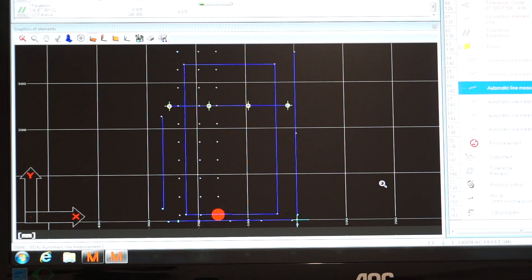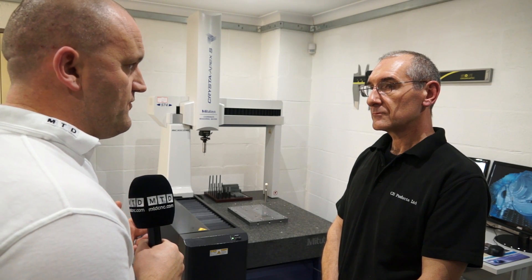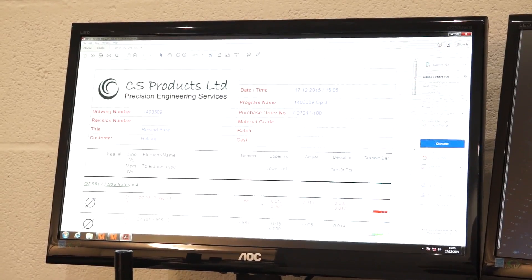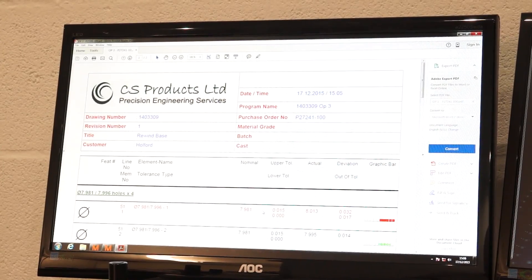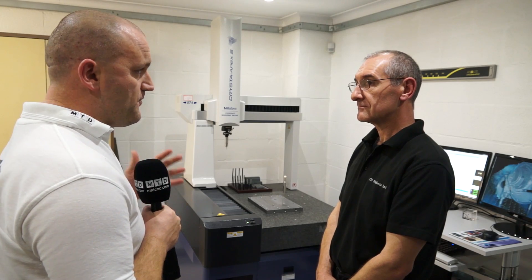With all this information, presumably we need to put it on a report — how easy is it to generate a report, maybe a certificate of conformity for the customer? Automatically, at the end of the program, it will produce a PDF report with all the criteria — the tolerances, the specifications, the customer's ID, the customer's order number — and that can be emailed directly to the customer before delivery.